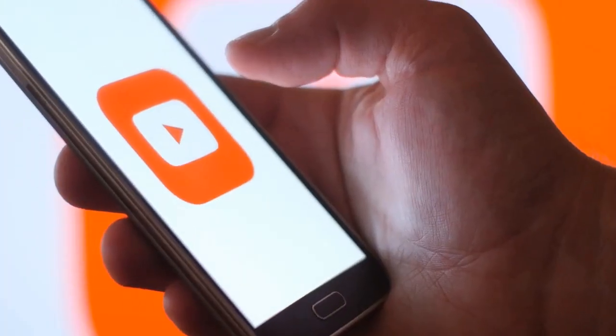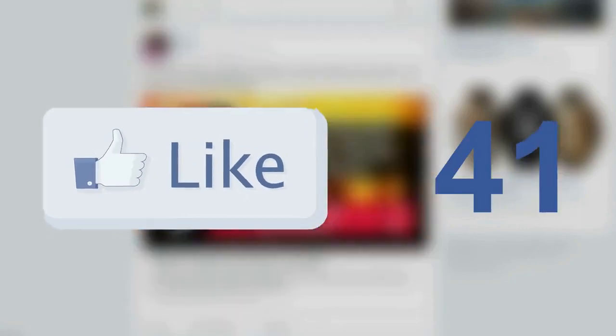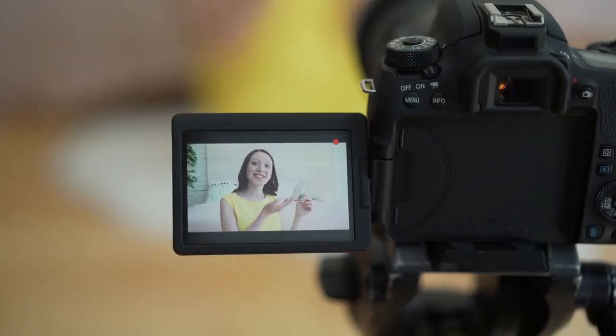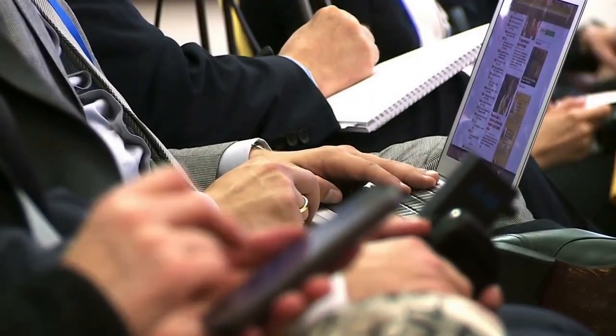Hi guys! Welcome to my YouTube channel. So before we get started, make sure to hit that like button and also subscribe to my channel. In this video, we will talk about Top 10 Cool Gadgets You Should Buy, so make sure to watch the full video.